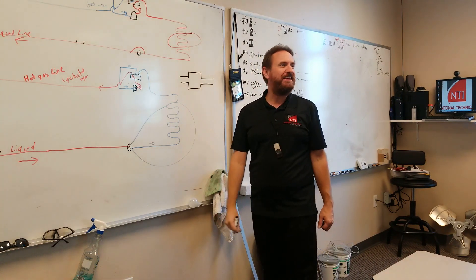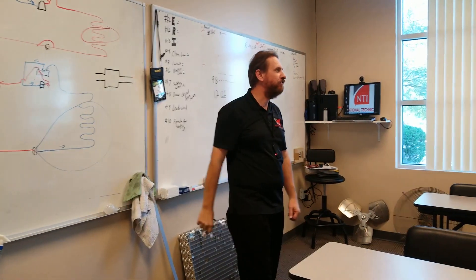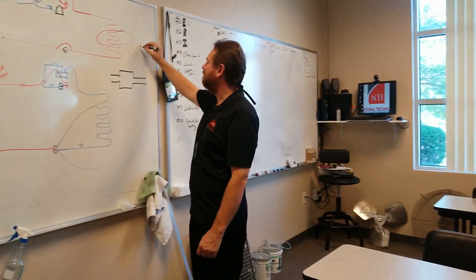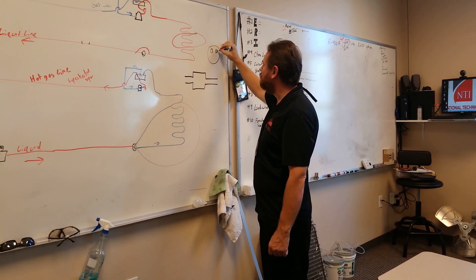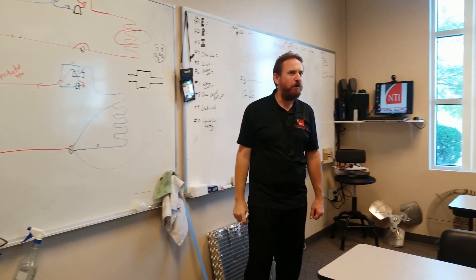It might look like a filter dryer, but there's nothing inside. If you cut one open and look at it, you can see straight through. There's nothing inside of it — sometimes they'll have a plate with a bunch of holes in it, but really and truly they're usually just opened up.